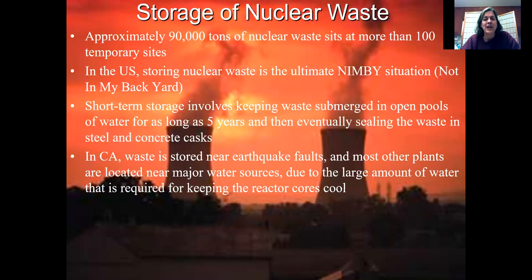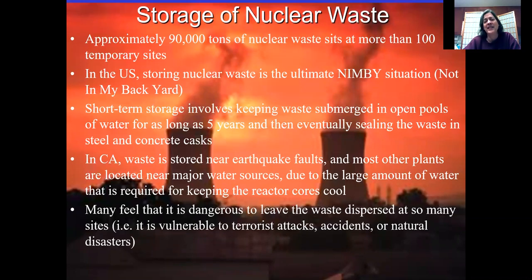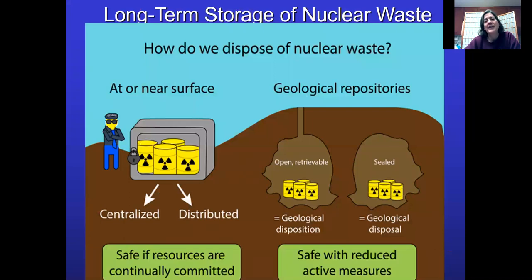Consider those 104 nuclear power plants — most of them are still operational, some have shut down, but they are all still storing nuclear waste at those 104 sites. Many in California are near earthquake faults, and we have some here in Washington state as well. This is not an ideal situation to leave waste at 100 locations all over the country. At the same time, you have to keep that waste secure — people might want to get their hands on it for terrorism purposes. Leaving it dispersed makes it vulnerable to terrorist attacks, accidents, and natural disasters.